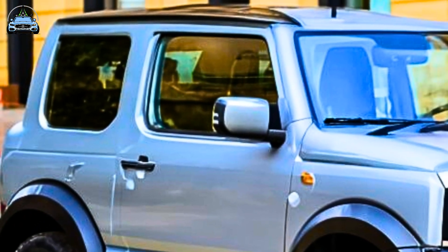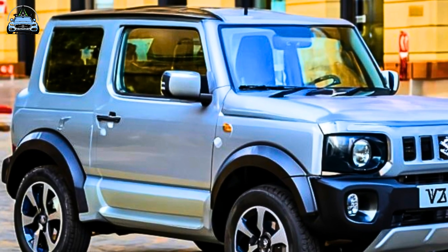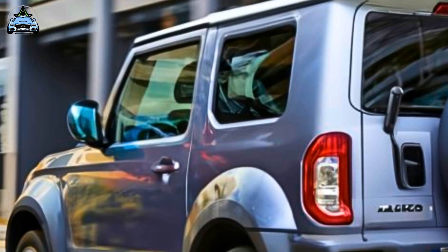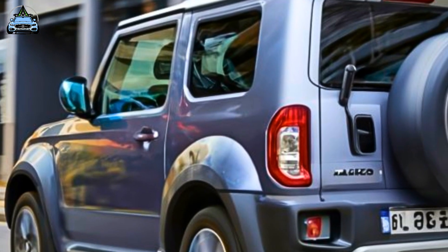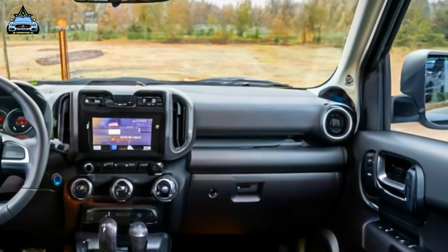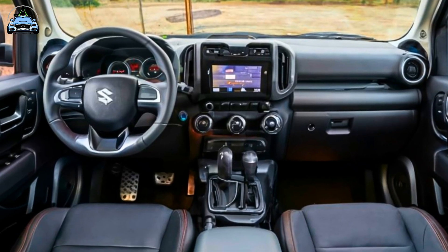Suzuki Australia has officially introduced the Jimny XL, a captivating addition to its renowned 4x4 lineup. Building upon the legacy of the original Jimny, celebrated for its exceptional off-road capabilities and iconic design, the debut of the Jimny XL aims to solidify Suzuki's position as a leader in off-road vehicles.